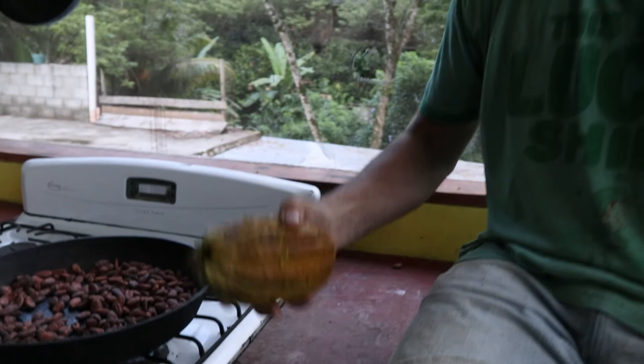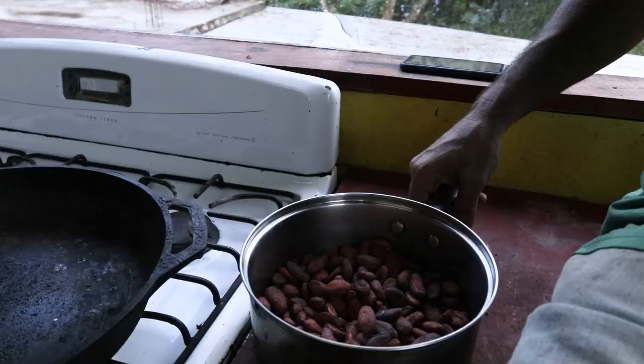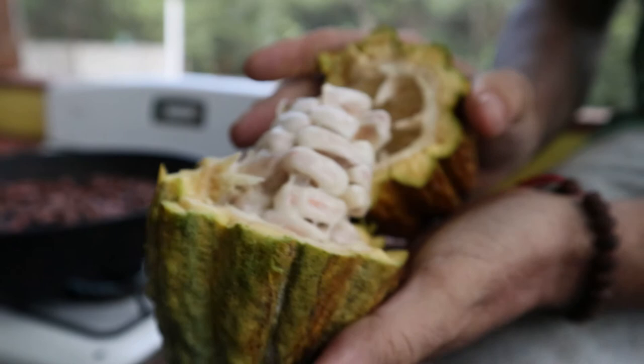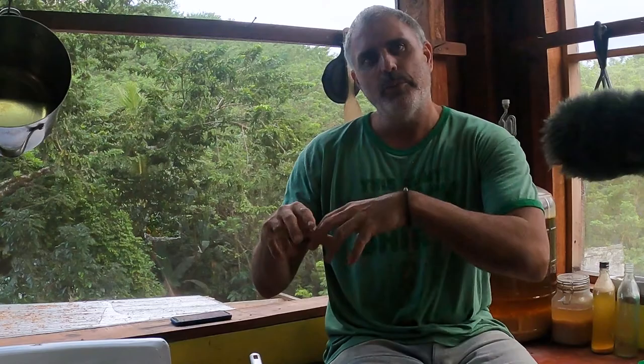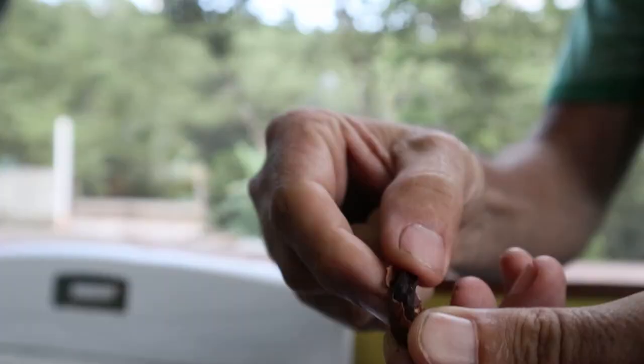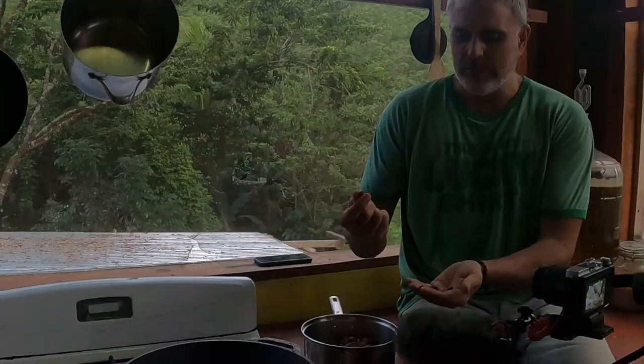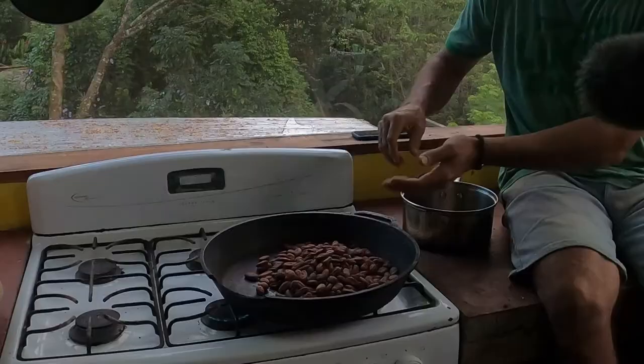Oh wow — super sweet, kind of tangy and zesty. We're up here in the kitchen now and we have our roasted sun-dried beans. When the fruit is ripe and you crack it open, it's going to be covered in a really white slimy goo. What you do is take those slimy beans, scrape them all out, put them into a bucket, and take them to a big box. In that box, you let them ferment for about a week to seven days. The fermentation makes the bean less bitter — if you don't ferment the bean, you can definitely make chocolate with it, but it's not as good. That's more of what you'd call ceremonial grade cacao.